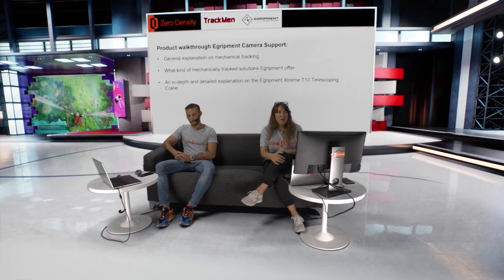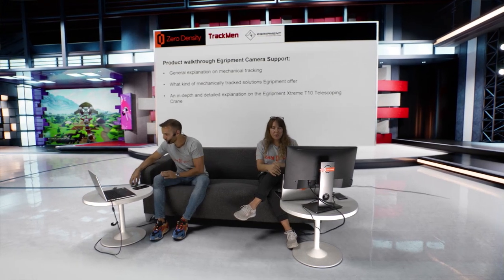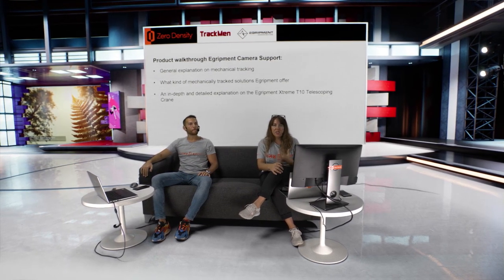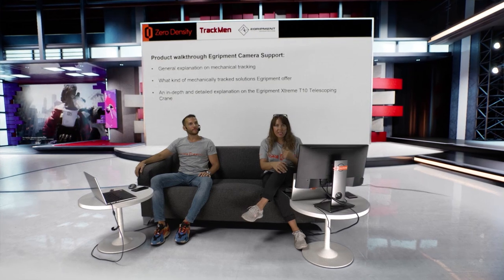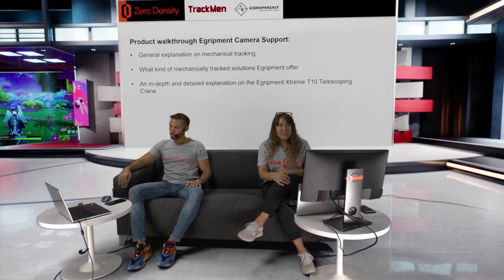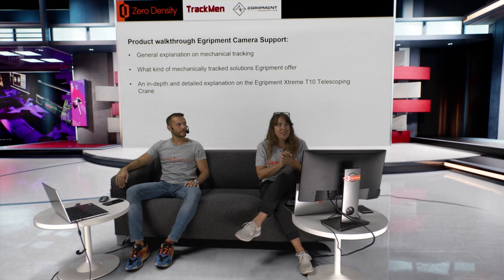Before we move on, let me give the audience an idea of how this webinar will flow. First we listened to Martin's product walkthrough. Then we will see TrackMan's walkthrough. After that, Onur will explain how reality integration takes place with EGRIPMENT and TrackMan in our interface. Then we'll move on to a couple of projects that all these companies collectively produced, and then we'll wrap it up.